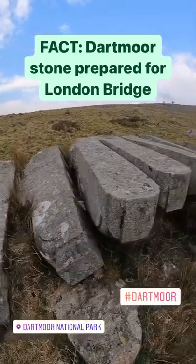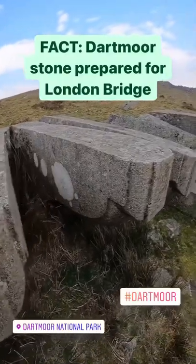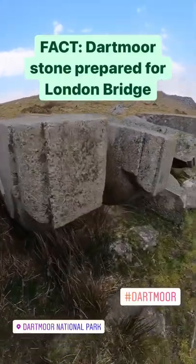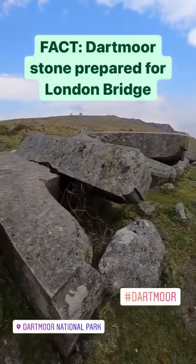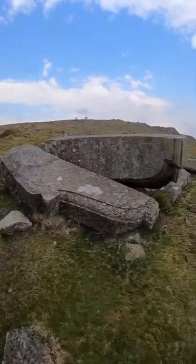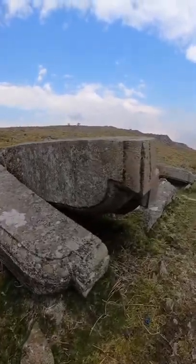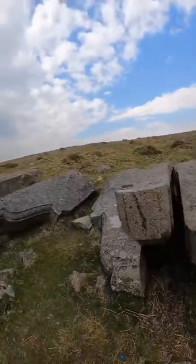Swole Tor Quarry on Dartmoor, and we've got some quite intricate sculpted pieces of granite. These were meant to be used for the old London Bridge renovations in 1903, but were not required, so they still lay here standing today in 2022. Some really interesting facts of Dartmoor for you.